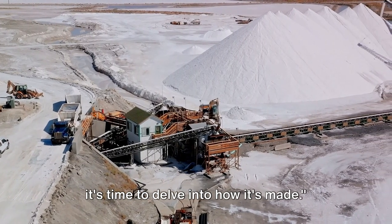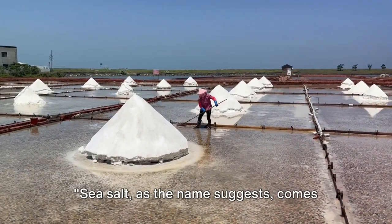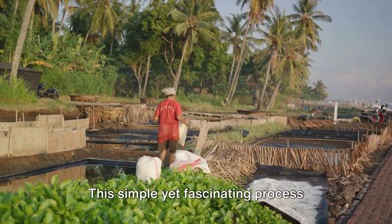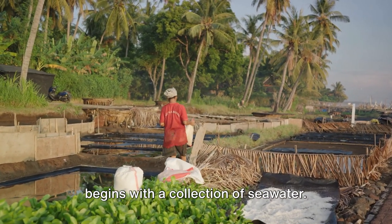Now that we understand the types of salt, it's time to delve into how it's made. Sea salt comes directly from the ocean. This simple yet fascinating process begins with a collection of seawater.